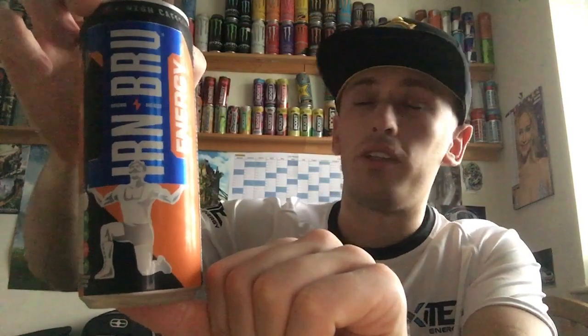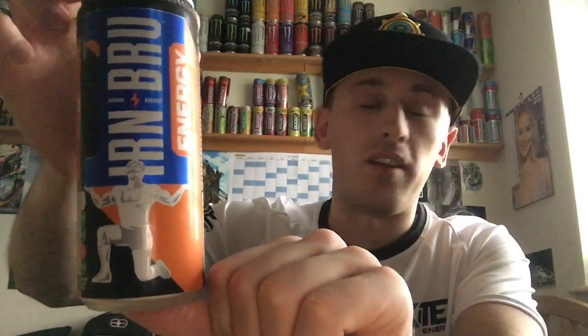Hey, what is going on pros and presses? Mr. Lyman HD here and welcome to another drinks review. Today we're reviewing Iron Brew energy drink. I finally found it — you guys asked for it, you guys wanted it. I was going to schedule it but I thought I'd release it early for you guys. I got this one out of a corner shop for one pound.